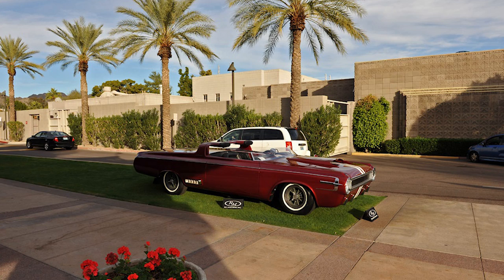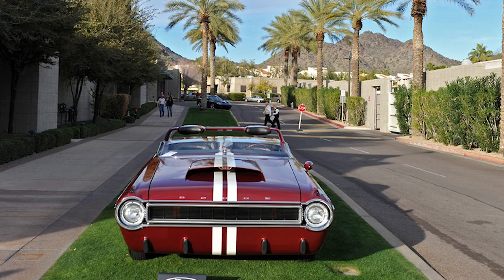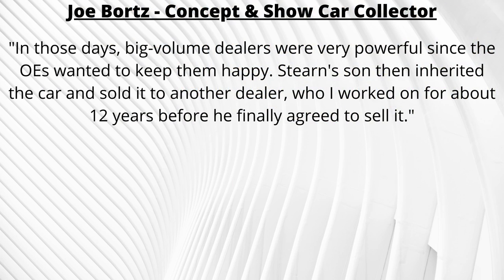His son inherited it and sold it to another dealer. In 1999, the car would finally change hands as concept and show car collector Joe Bortz negotiated the purchase and took it home to Chicago. As he claims, he had been trying to buy it for 12 years from that dealer before they finally agreed upon a deal.